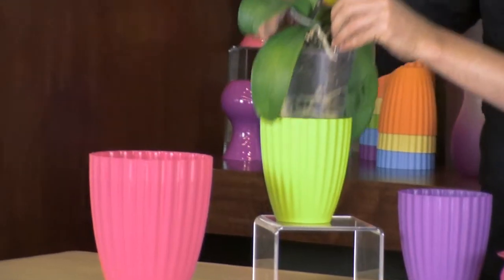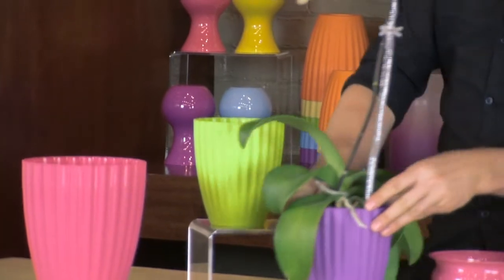We can go from complementary in the green vase to monochromatic in the purple. Brighten up your sales this spring with Syndicate's popsicle assortment. Call your local wholesaler for more information.